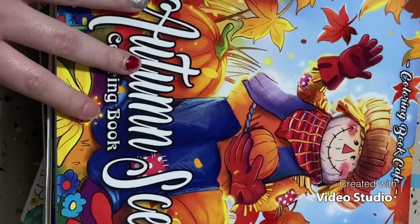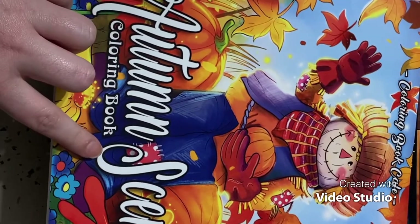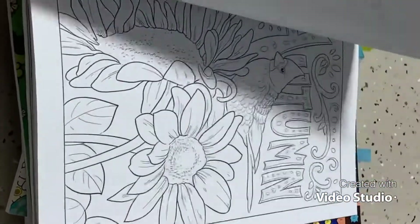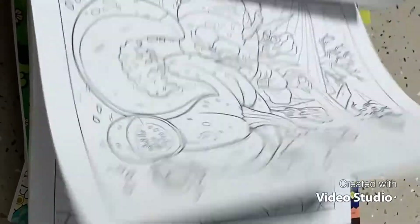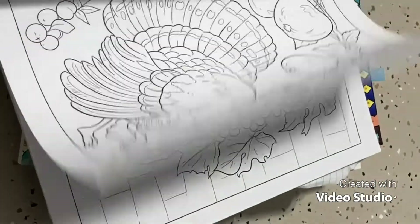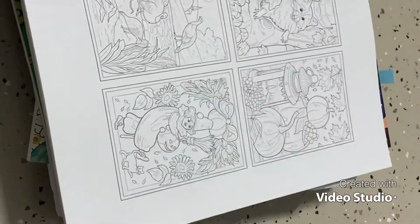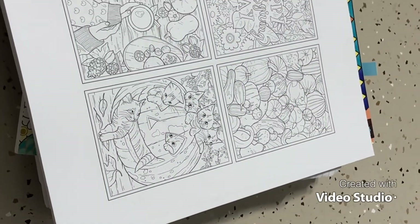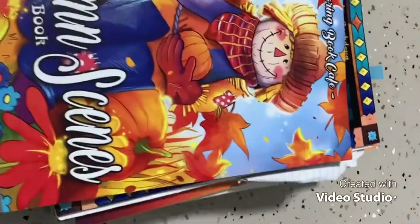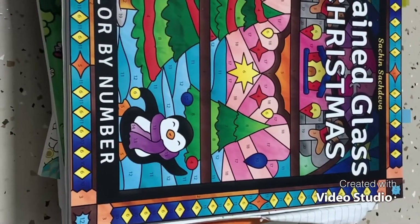Number 10 is Coloring Book Cafe — this is the Autumn Scenes book. I have not colored in this book at all. I bought it when I was looking for some fun autumn pages and just never got around to it. It has some really fun fall pages with pumpkins, fall decorations, and a turkey. I'm definitely going to have to pick this one up next year.